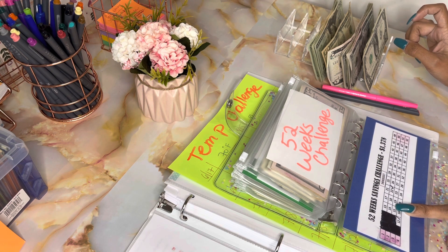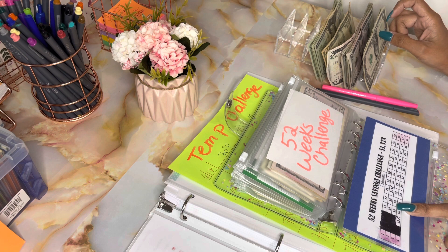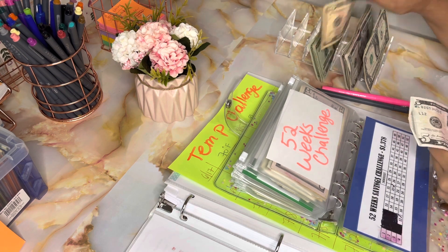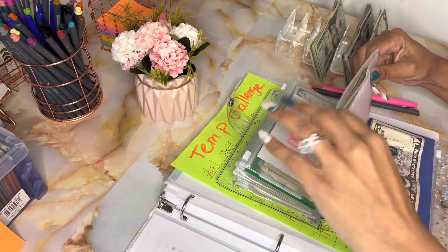For the 52-week challenge, since I have a lot of fives, let's do $15 in here. So that's my 52-week challenge done for today.